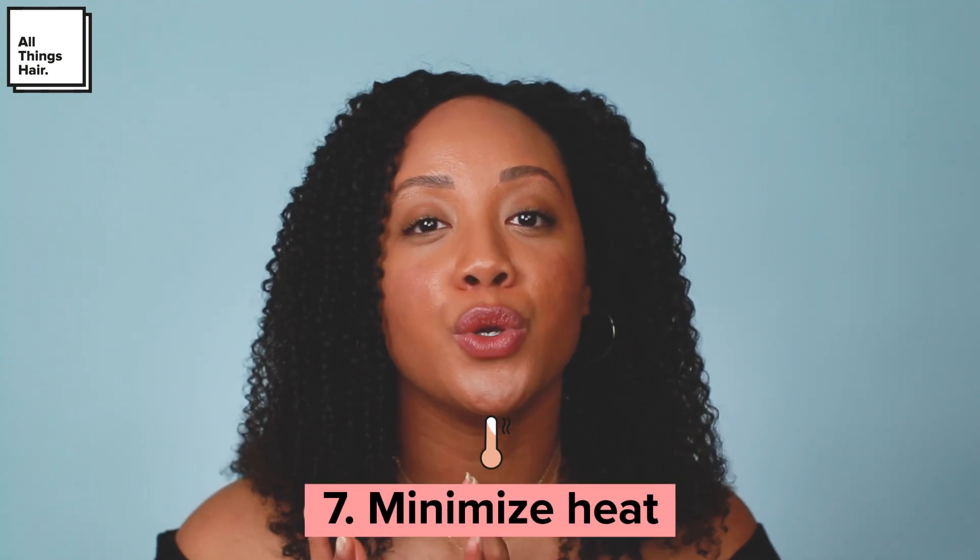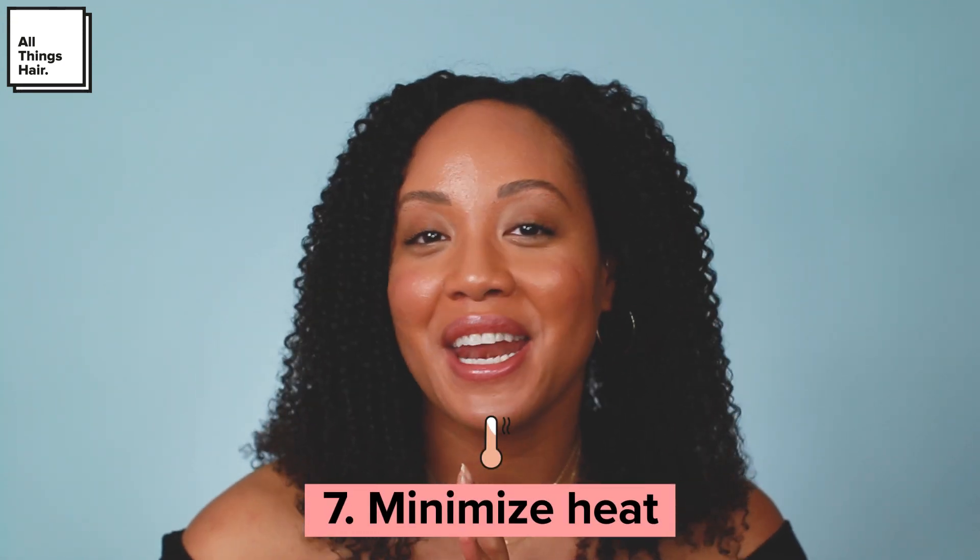Another tip for growing long healthy natural hair is to minimize how often you use heat. Everything in your hair journey should be done in moderation — some hair types handle heat better than others. If you have fine strands like me, you may notice your hair incurs damage from straightening tools, so minimize that. If you can't resist heat sometimes, make sure you're using a great heat protectant and consider doing a blow-dried style instead of a bone-straight style.